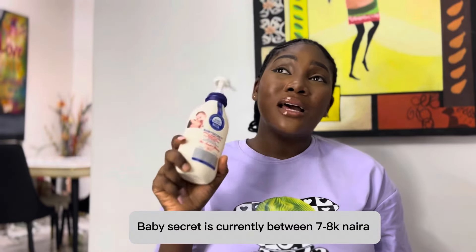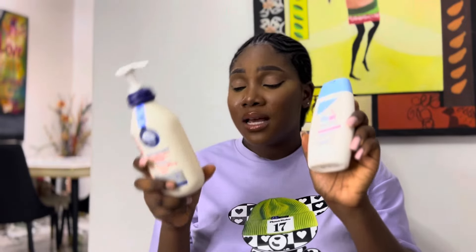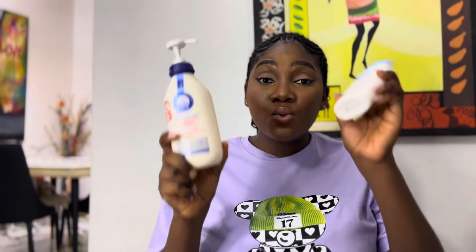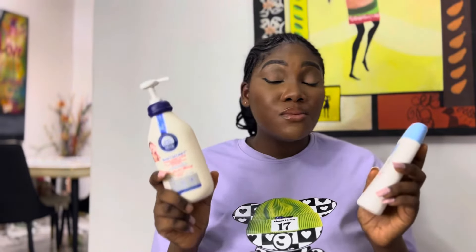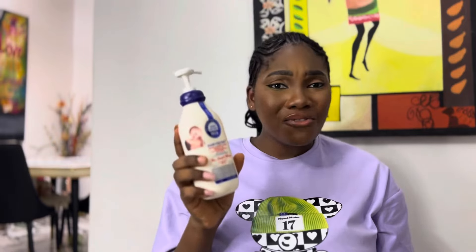I'm sorry about not giving exact prices since things have gotten more expensive in Nigeria and I don't know which country you're in. But what I know for sure is that Baby Secret is much more affordable than Seba Med. Seba Med is expensive, which is why I've moved away from it. Baby Secret also has more quantity — this Seba Med is 200ml while Baby Secret is 400ml — and yet Seba Med is more expensive than Baby Secret even though it's smaller in size.